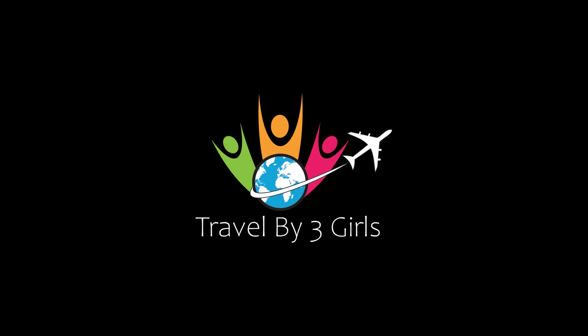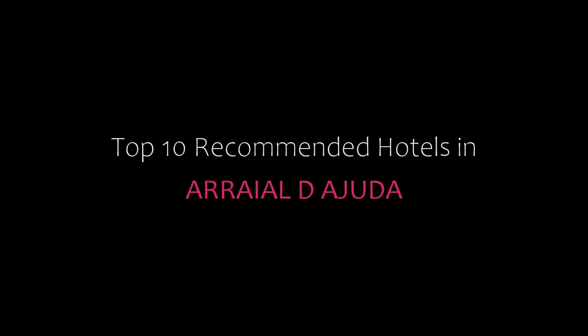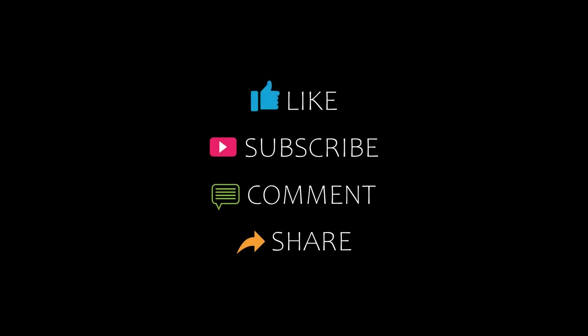Hello friends, welcome back to my channel. Now you are watching top 10 recommended hotels in Alain. Please subscribe to my channel and don't forget to like, share, and comment. Let's start the video.